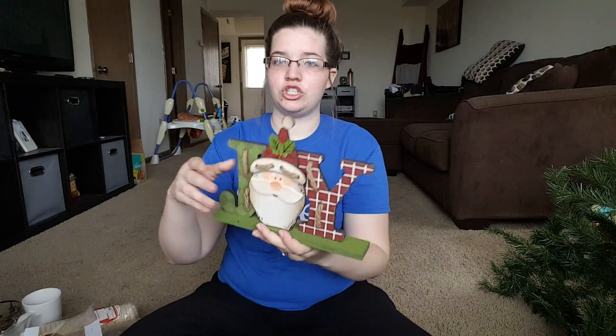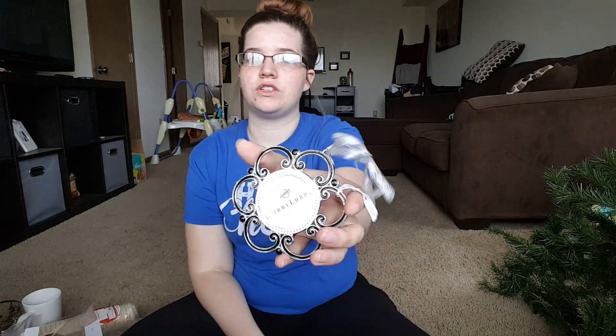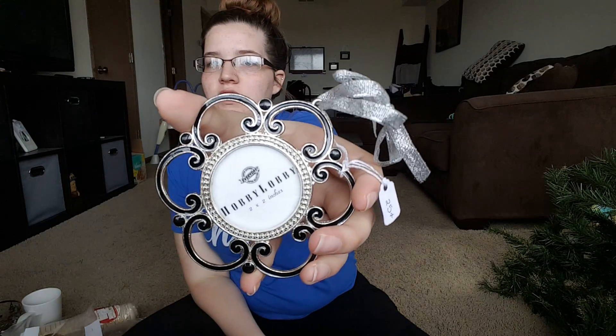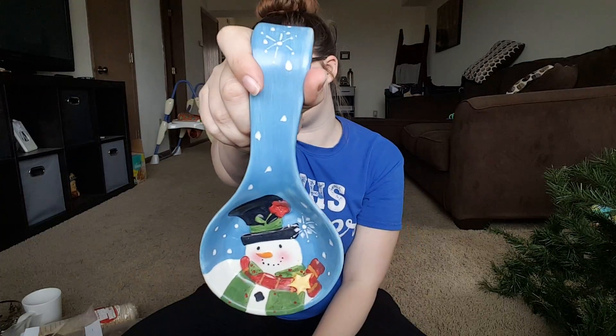I got this joy sign for 50 cents as well, and I think I'm going to put it on my TV stand. It's a little cube shelf, so I can put stuff in the cubes and all that. The next thing I got was another little ornament where you can put a picture in, and it was only 25 cents. And then I got a 50 cent spoon holder for the stove.